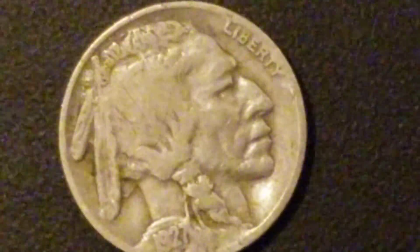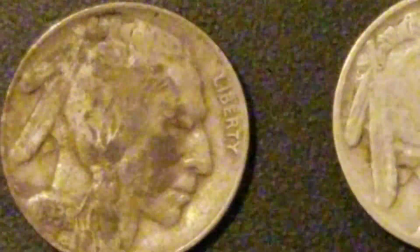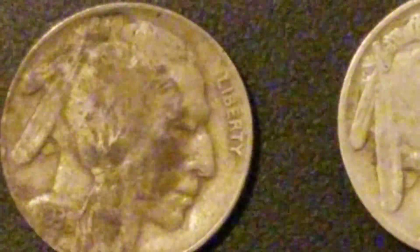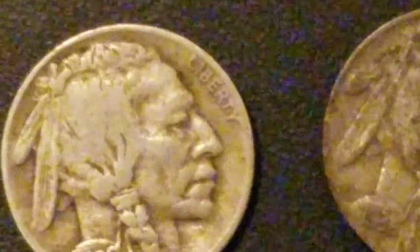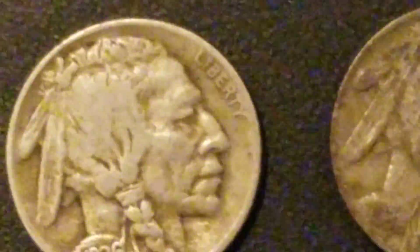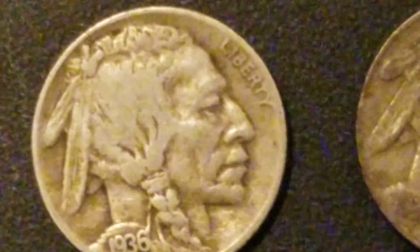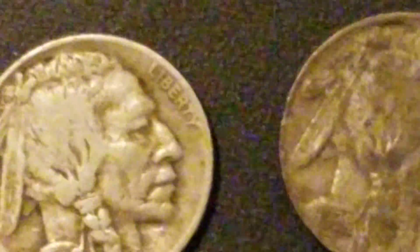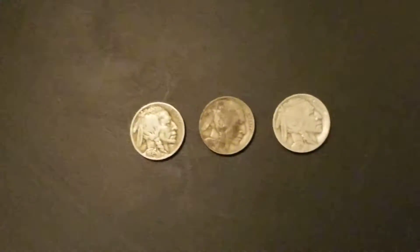These facial features look great. Not so good here. Pretty good here. If I could stand still long enough for you guys to take a look at this — all right, I've wasted enough of your time. Like, share, comment, and subscribe and I'll get back to you guys.